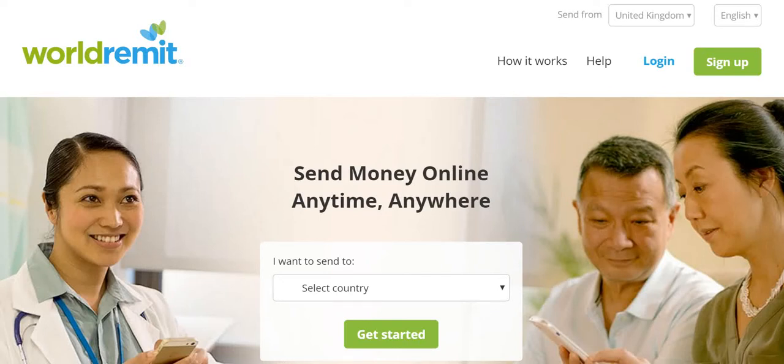In today's Vikram on Prudent Finances video, I am showcasing how fast and easy it is to send money from Canada to Poland.